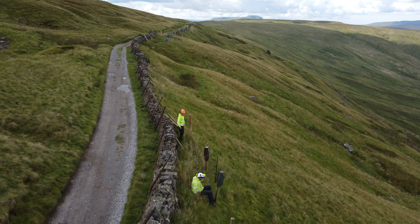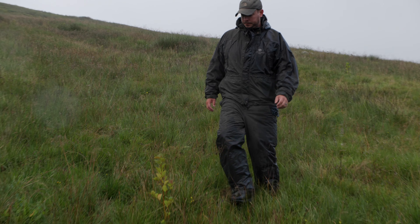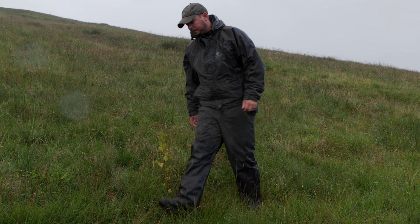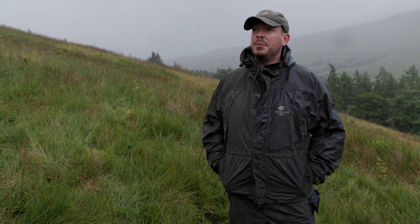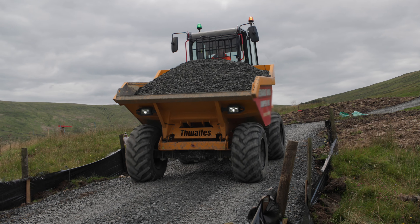We're in summer here, believe it or not — it's hard to tell with this weather we're having at the moment. We're outside of planting season so our focus has shifted away from tree planting for the time being. We've got a lot of other work underway on site, one of them being track work — we're installing tracks to improve our access across the site.